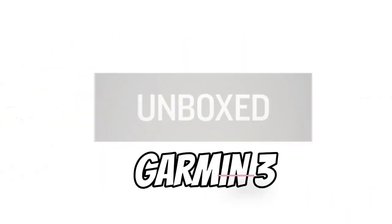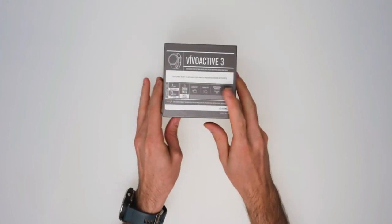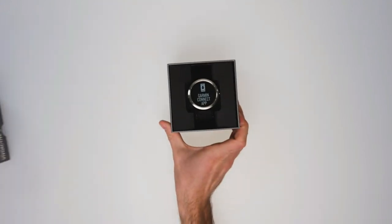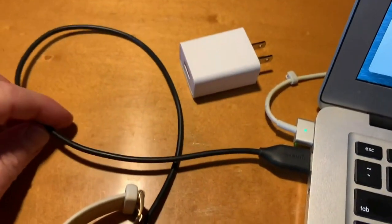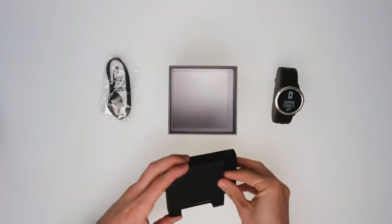Number 4: Garmin Vivoactive 3. Using this watch, you can easily personalize your watch with thousands of free watch faces, apps, and widgets from the Connect IQ store. It has more than 15 preloaded GPS and indoor sports apps, including yoga, running, swimming, and more. You can monitor your fitness level with VO2 max and fitness age estimates, plus keep an eye on how you handle stress.